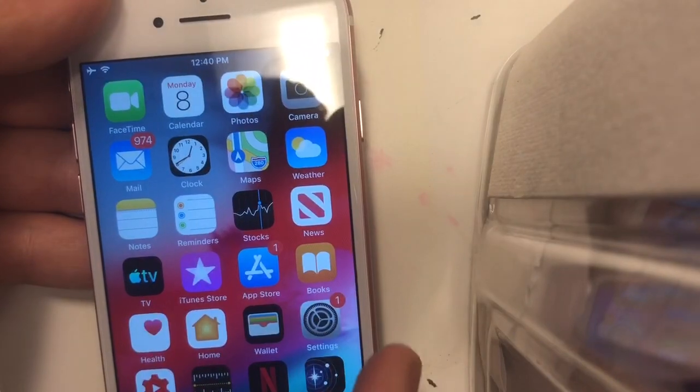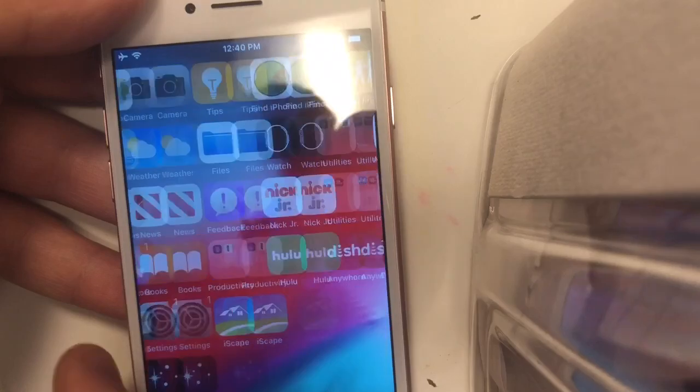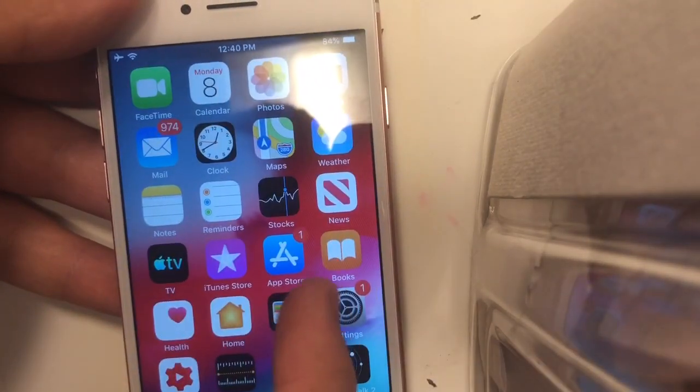When you first update it will be laggy at first — that's kind of normal after updating. Then the phone will speed up as you use it. So that's pretty much all the update is.